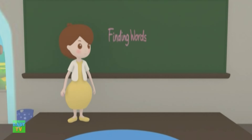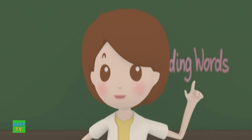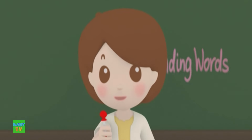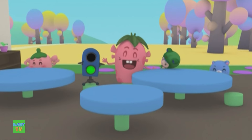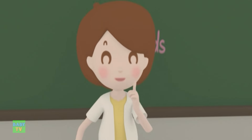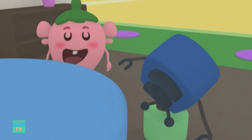Ooh, the teacher has an exercise for us. Everyone has to find a shape that looks like a letter of the alphabet. Whoever finds the best one will get this lollipop as a prize. Good luck finding letters, everyone. Let's see who can find the most the fastest.